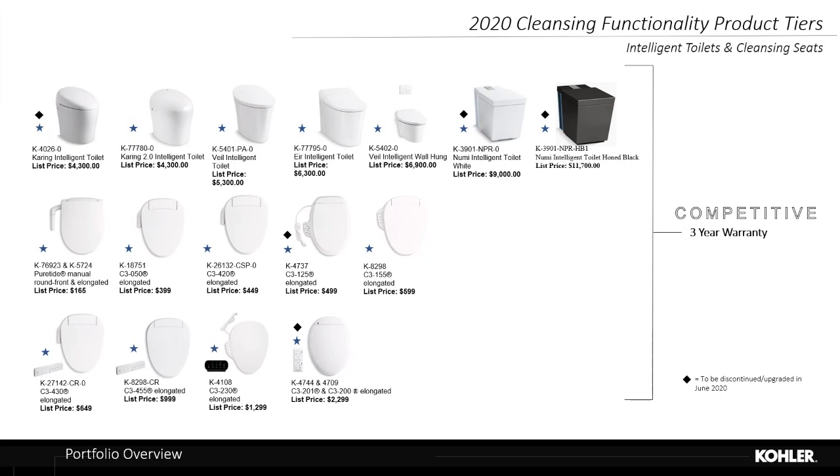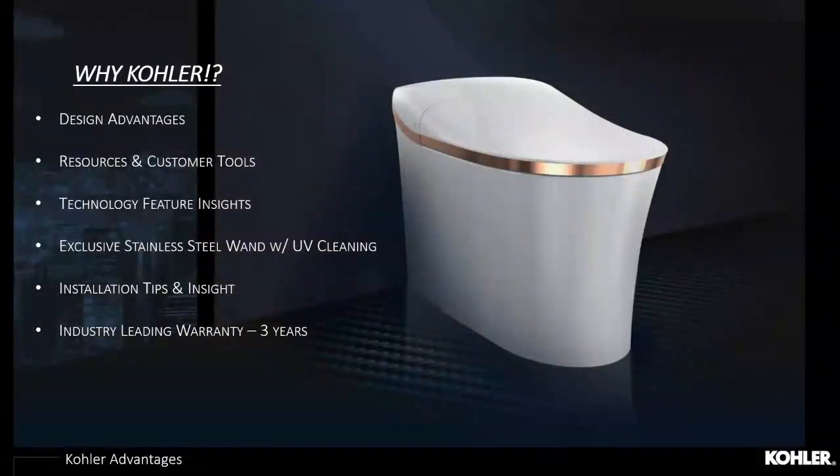The full range of price points and design options includes the PureTide manual non-electronic bidet seat with adjustable water position and pressure, connected directly to your water supply line with all components included in the box. As you work up the cleansing seat line, remotes and higher-end technology are added. Jumping into the fully integrated intelligent toilet lineup, the Karing 2.0 starts at a list price of $4,300 with more automation and technology. All these products have a leading industry three-year warranty program to support consumers and eliminate fear of the technology.